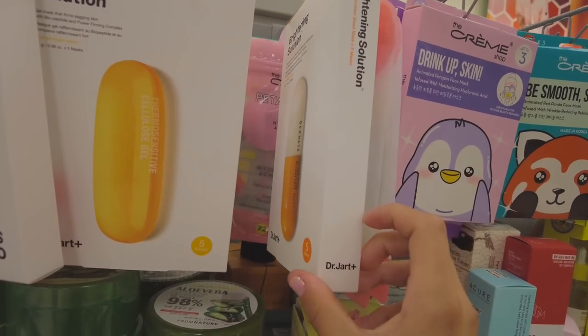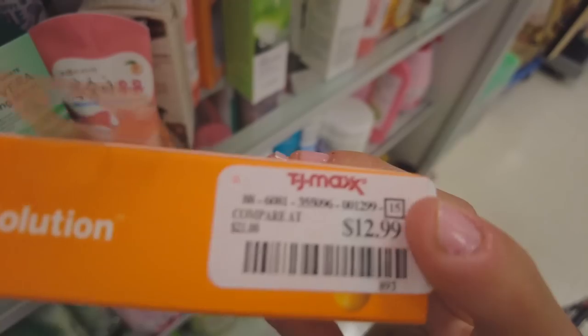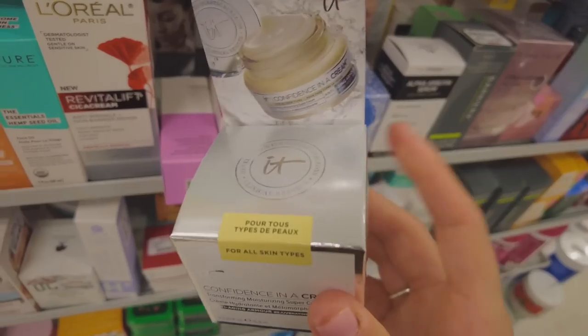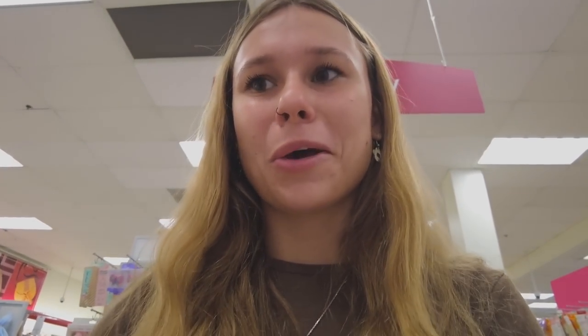I already have a bunch of face masks but the Dr. Jart set is $13 for five, which isn't bad. They have the IT Cosmetics set here and I want to see if I can find the Confidence in a Cream — that's what I really want. No way — I actually did not think I was going to find it, but there it is. That's actually so good!